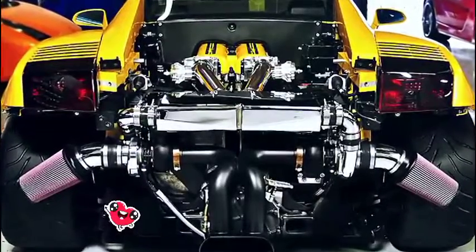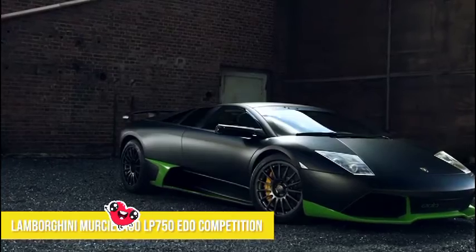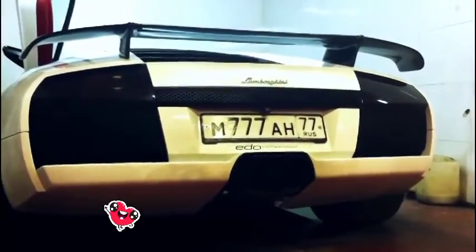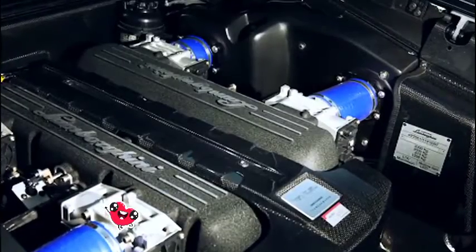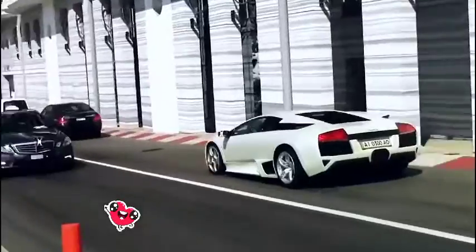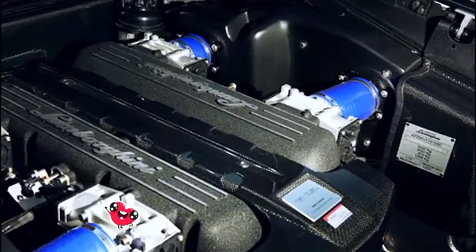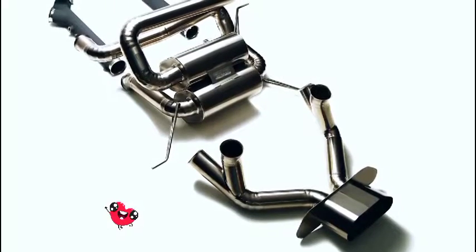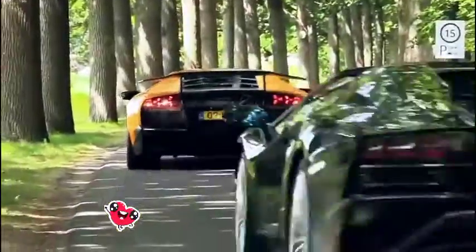Number three: Lamborghini Murcielago LP 750 ITO Competition. Top speed: 227 miles per hour. ITO Competition, a German tuner, hooked up the Lamborghini Murcielago and made it even better. It has a zero to 60 mile per hour time of 3.1 seconds. To create this beast, they needed to make a good amount of mechanical alterations, including a new air intake system featuring updated intake ducts, updated cylinder heads, ECU mapping, custom-made inlet manifold, high flow exhaust, high performance catalytic converters, exhaust headers, more aggressive bucket tappets, camshafts, exhaust tips, and mufflers.